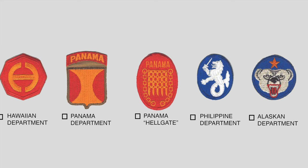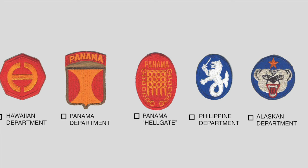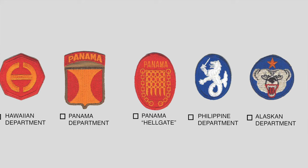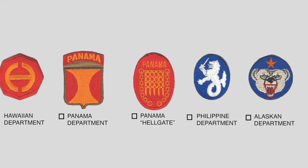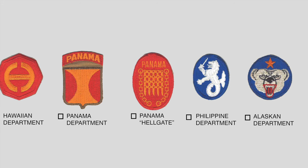The final patch in this group is the Alaskan Command, activated in November 1943 with headquarters at Fort Richardson, Alaska, with the mission of supervising and training ground force tactical units. The bear on the patch is suggestive of the Great Bear constellation, and the star represents the North Star. The polar bear was chosen as representative of Alaska, and the bear is snarling in defiance as a warning to those who would invade his domain — a pretty cool patch.